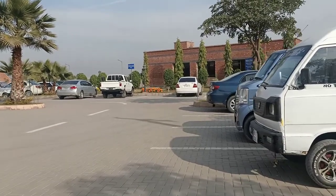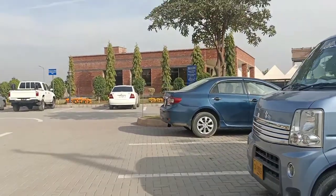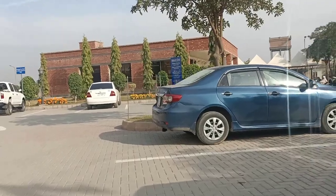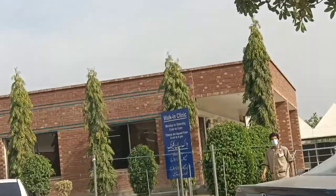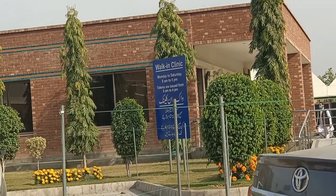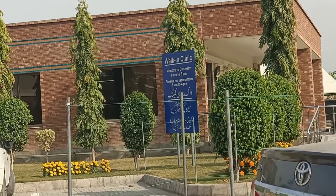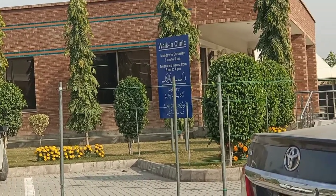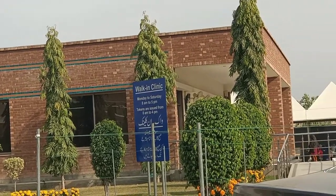Now I am moving towards the walk-in clinic. The walk-in clinic is the place where they review the reports of new patients and determine if they can treat them and accept them or not. Here is the walk-in clinic.